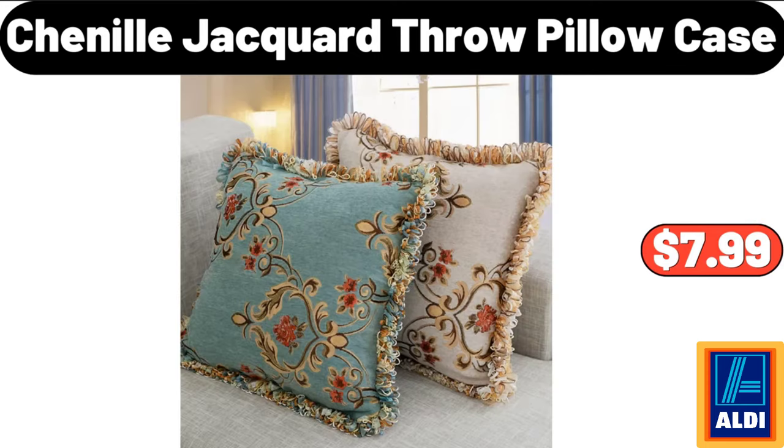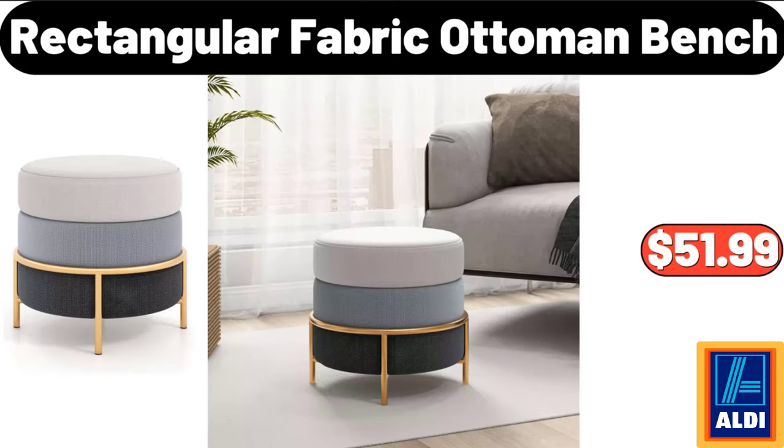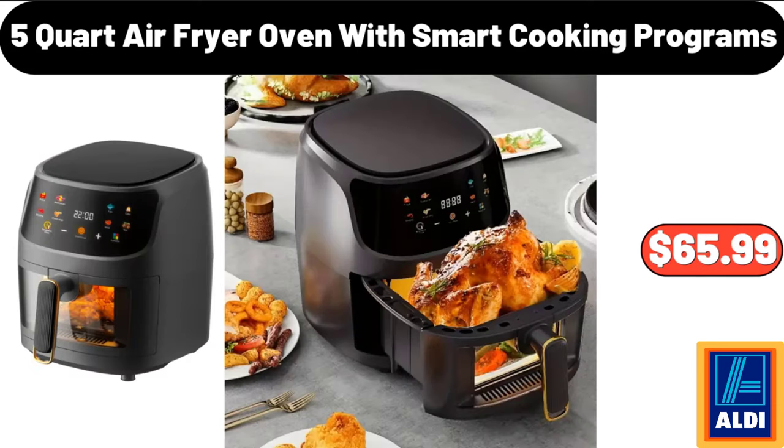Chenille Jacquard Throw Pillow Case, $7.99. Rectangular Fabric Ottoman Bench, $51.99. 5 Quart Air Fryer Oven With Smart Cooking Programs, $65.99.